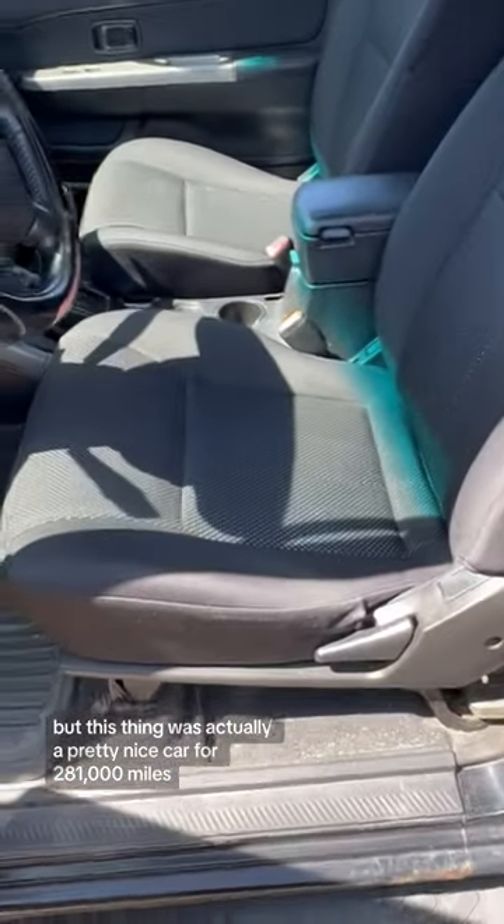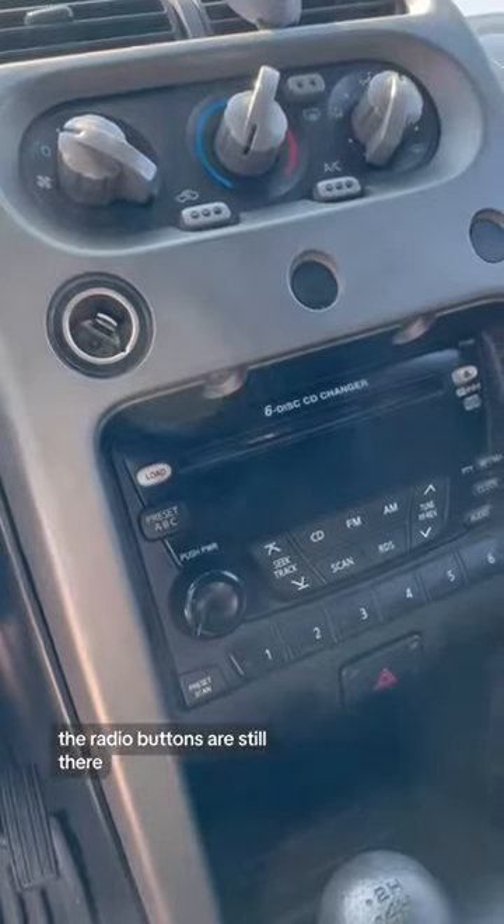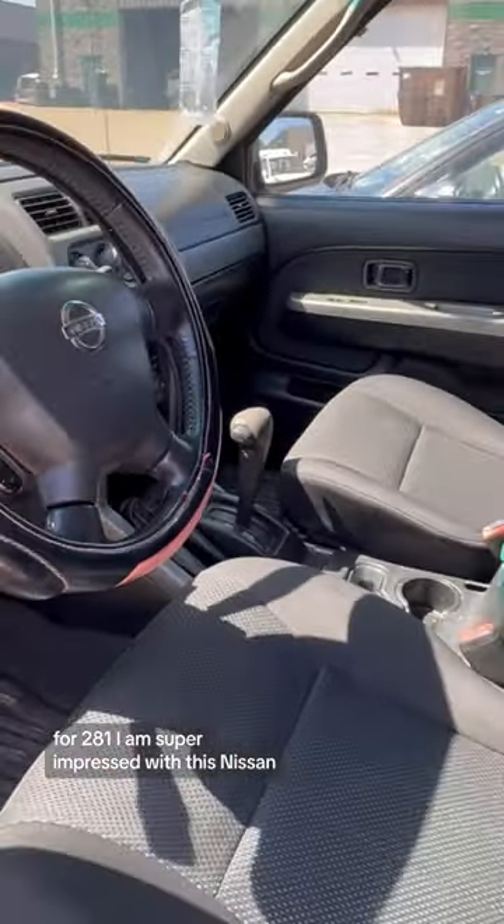The seats aren't even torn up, the steering wheel is not worn out, the radio buttons are still there — for 281,000 miles, I am super impressed with this Nissan.